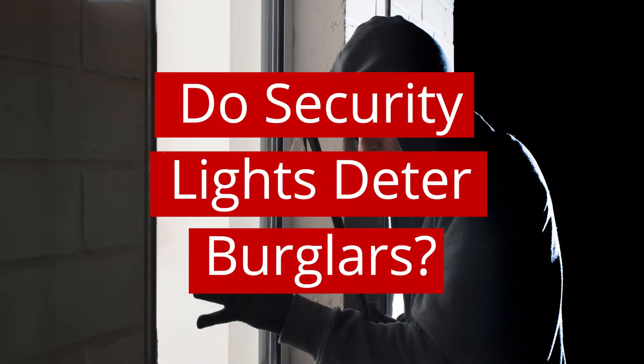Do security lights deter burglars? Yes, security lights are a way to stop burglars. When thieves are planning a break-in they will often choose night because it's much darker, and they'll pick a property that is vacant. Security lights can prevent thieves from breaking in because they can instantly give the impression that somebody is home.